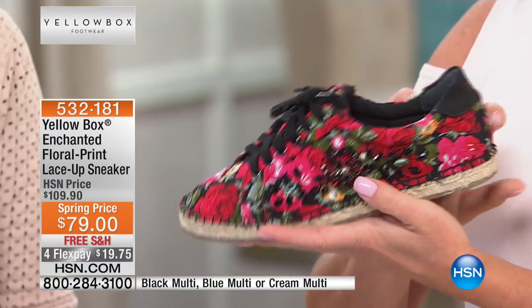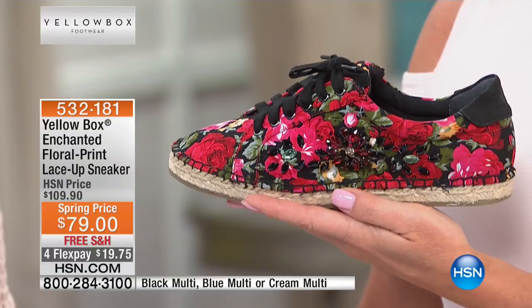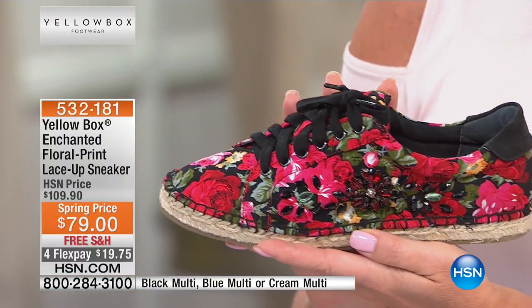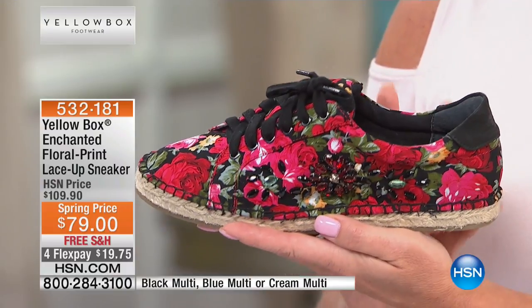If you want the black multi, that one is available now. We have very limited quantity, but we do have all sizes, six through size 11, and half sizes in between.